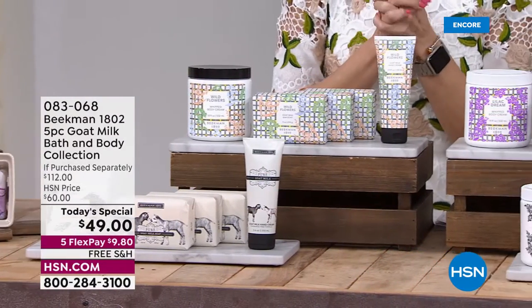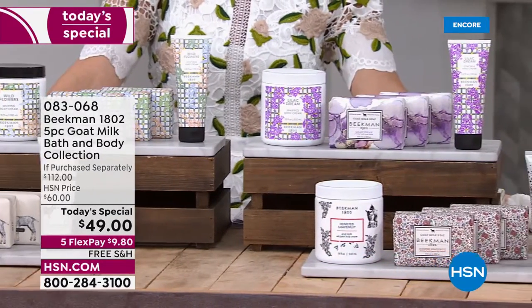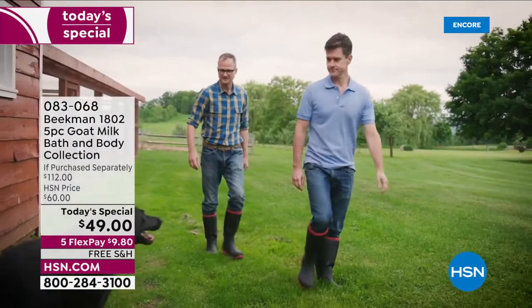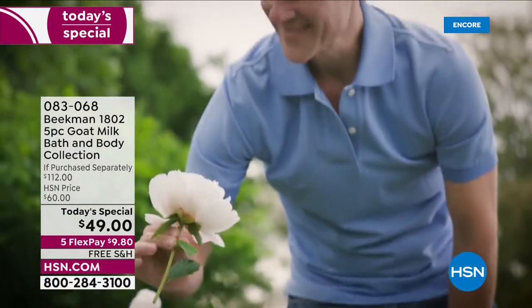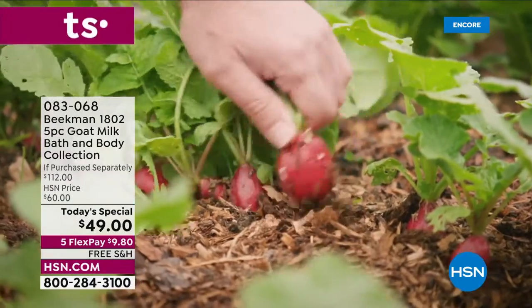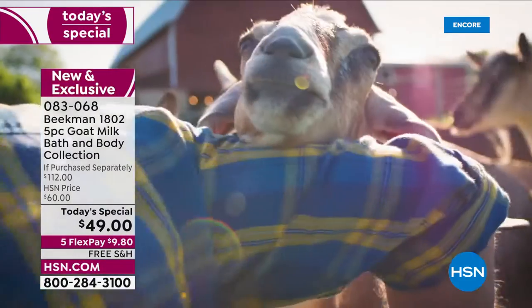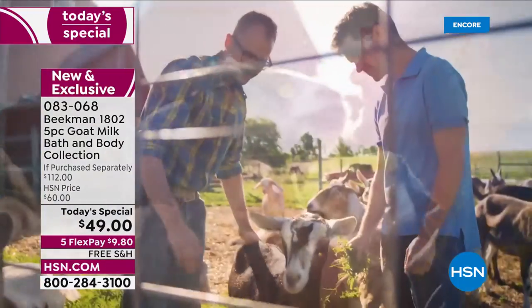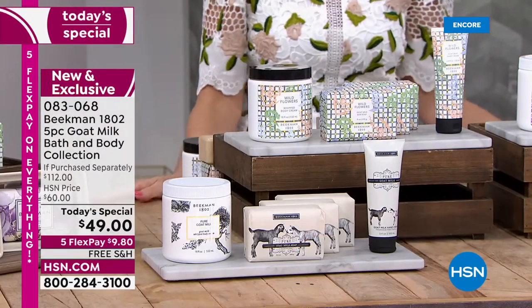Beekman 1802, a goat farm up in Sharon Springs, New York — from farm to skin, bath and body. We're talking neighbor by neighbor; we've got for you a five-piece goat milk bath and body collection. Dr. Brent Ridge and Josh Kilmer-Purcell are here, picking some fresh blooms from the farm, and that's exactly what springtime means — growth, sunshine, harvest, and the power of goat milk on your body from head to toe.